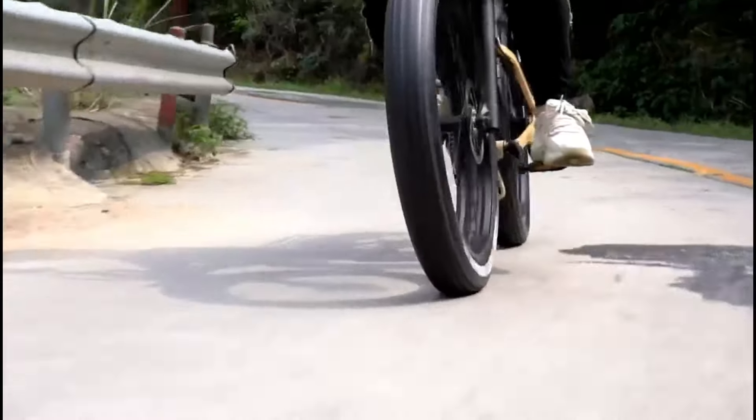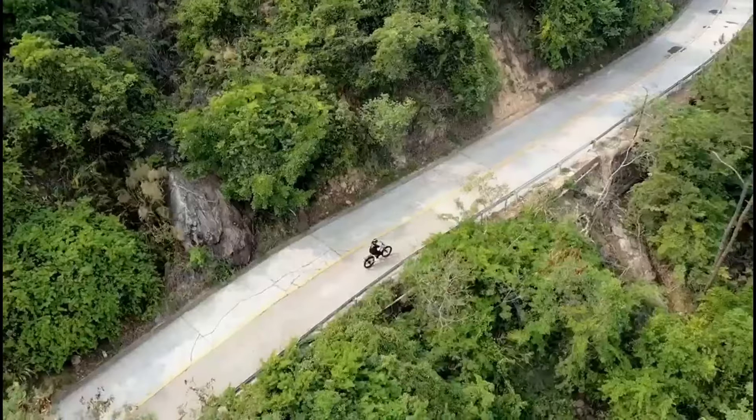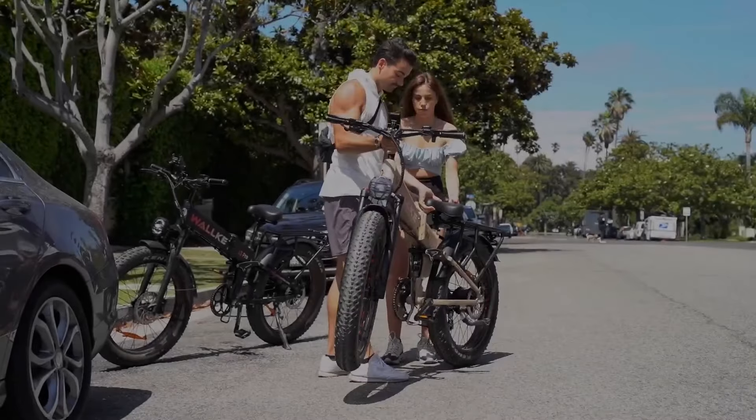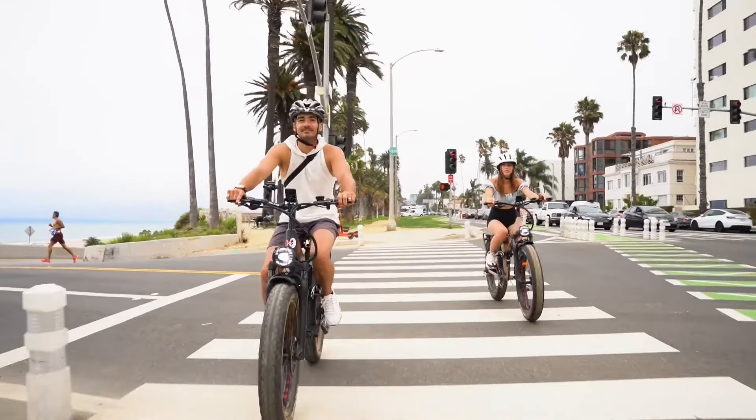Perfect for commuting or adventurous rides, its 48-volt, 20-amp-hour large-capacity battery is hidden within the frame, ensuring a long-range ride, supported by 26x4 fat tires and full suspension, providing stability on rough terrain.